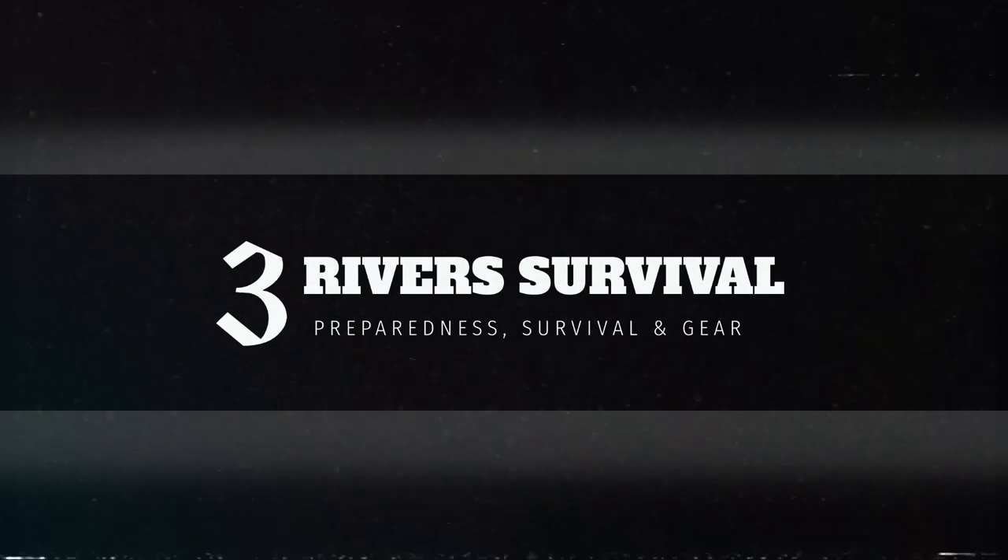Everyday Carry 2023 Winter Edition. Stick around. Alright guys, welcome back to the channel — welcome back to Three Rivers Survival.